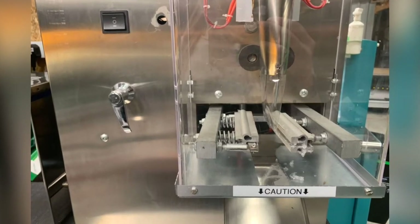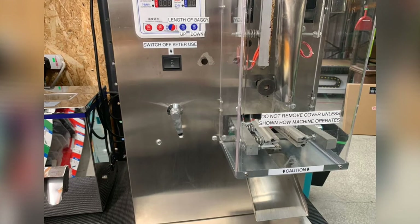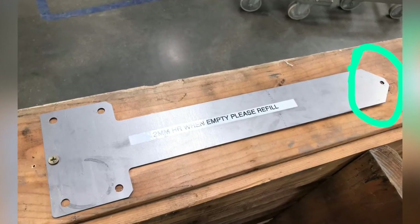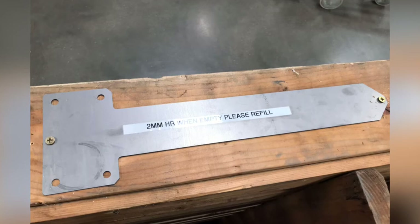Before and after on the sealing machine — added some stickers and labels to make it much easier to work. James, before and after, see the details: it was missing a screw there and he added one in.